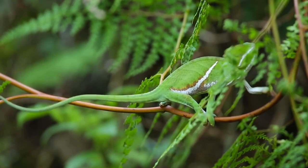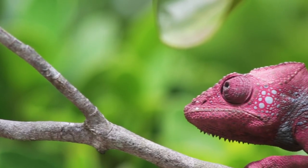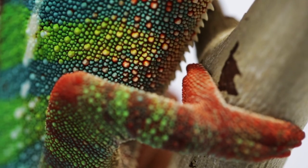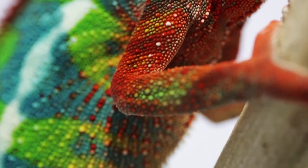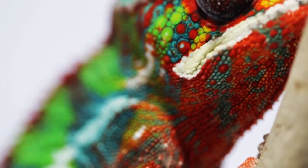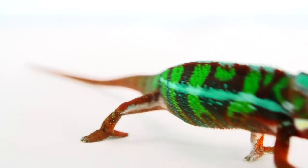Male chameleons will change their color to signal dominance or attract a mate, while females will change their shade to signal receptiveness to a mate. One of the most captivating things about chameleons is how their skin changes color. It's not simply a matter of pigment — chameleons have special cells called chromatophores in their skin that can expand or contract to reveal different colors, controlled by the chameleon's nervous system.